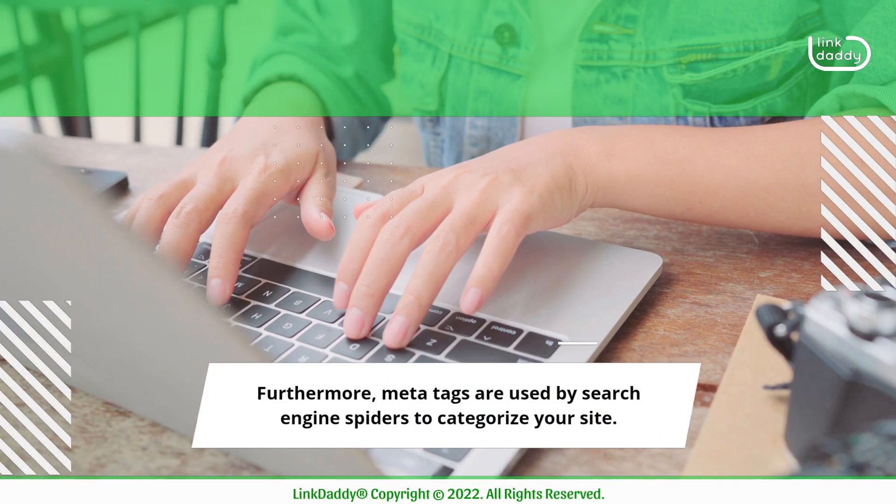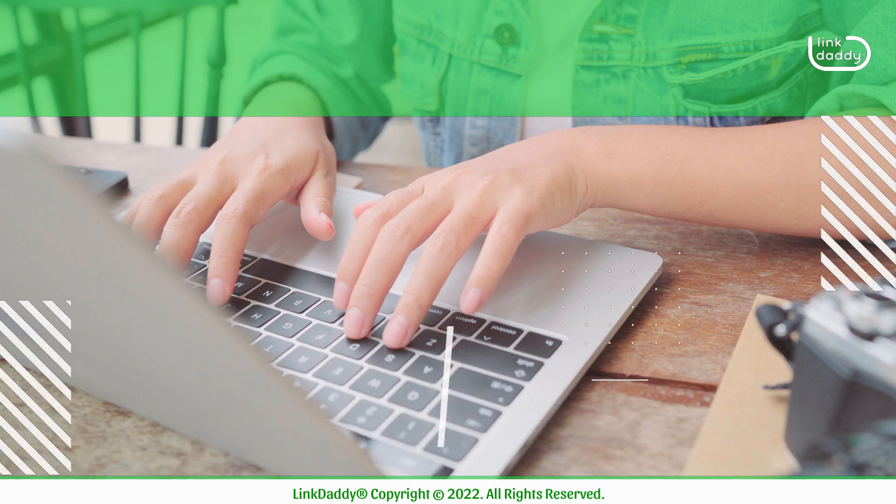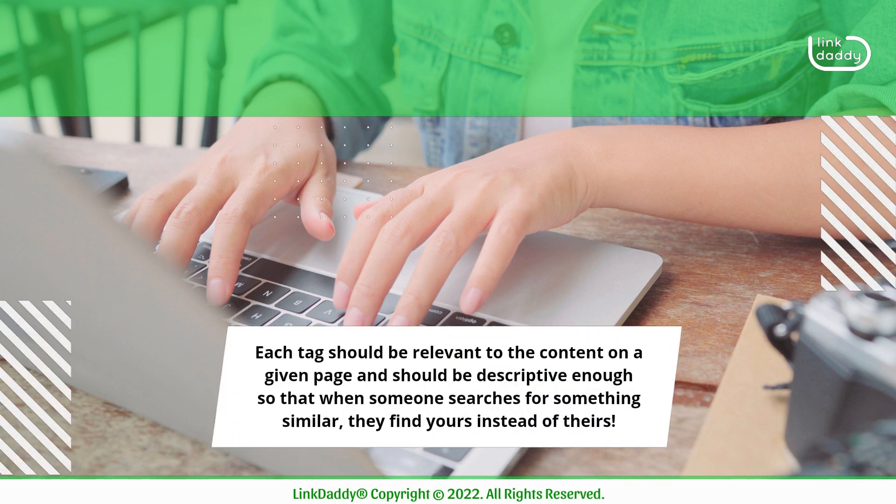Furthermore, meta-tags are used by search engine spiders to categorize your site. Each tag should be relevant to the content on a given page and should be descriptive enough so that when someone searches for something similar, they find yours instead of theirs.